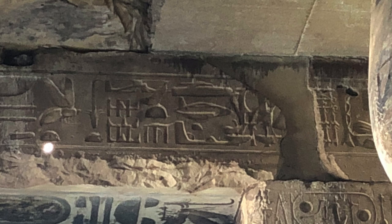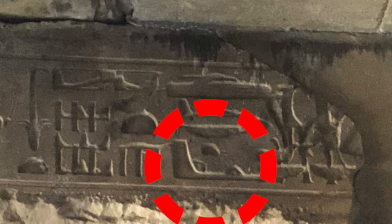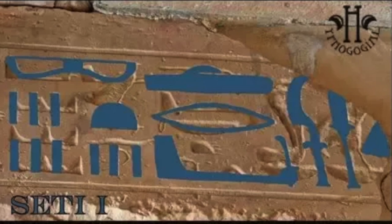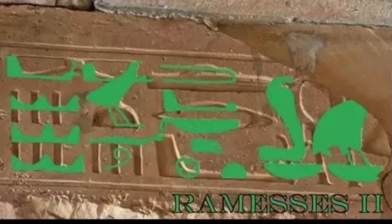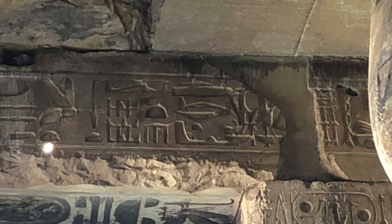This is also the area which contains the supposed out-of-place artifacts. Believers in the paleo contact hypothesis say these depict a helicopter, a tank, a plane or glider, and a spaceship or blimp. The opposing belief is that it's just a case of re-carving — an initial carving for Seti I, which is then filled in with plaster and re-carved for Ramses II. Over time, some of the plaster erodes, leaving both inscriptions partially visible: overlapping glyphs in which we see modern objects, the phenomena known as pareidolia.